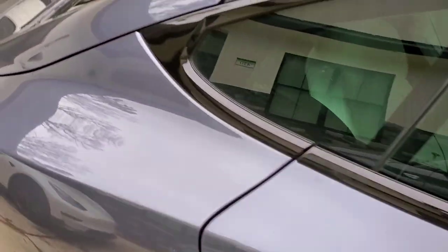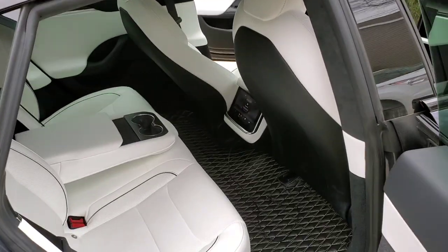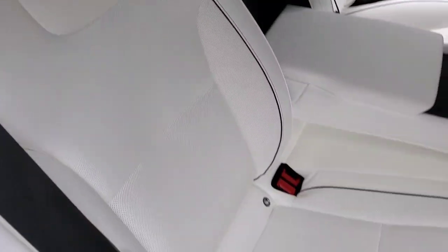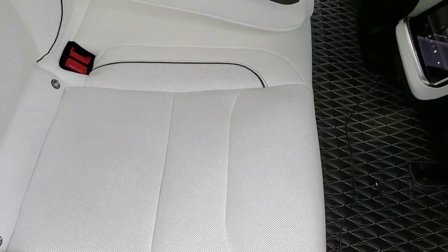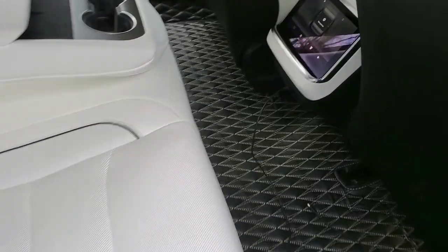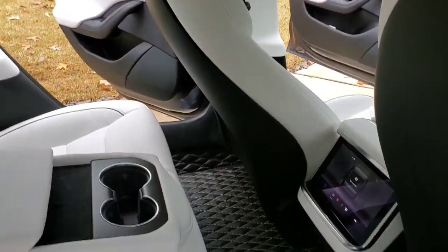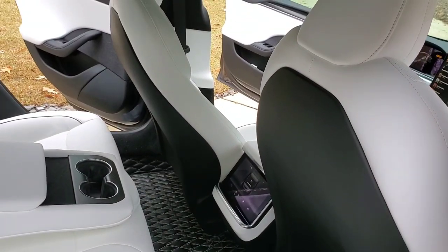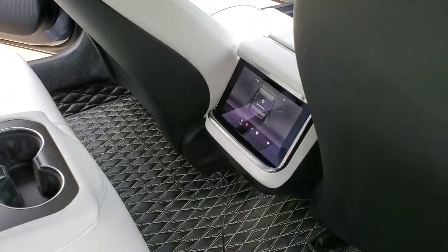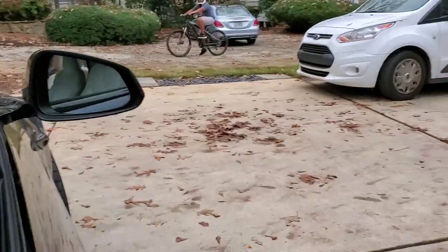We're gonna make our way inside to the white seats — checking out the back seat first. It looks very comfortable. You definitely need to get the inside protected and steam cleaned. It smells brand new, like you just got it today. You don't notice it because you drive it so much, but coming in fresh it smells brand new. Let me see if I can squeeze back here.